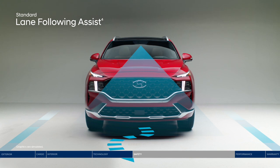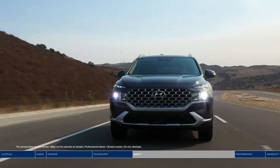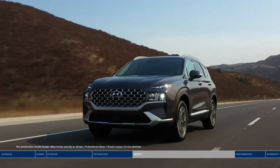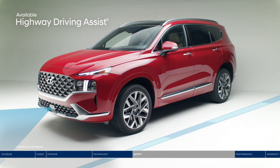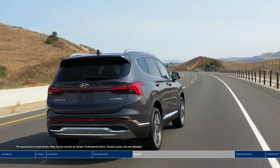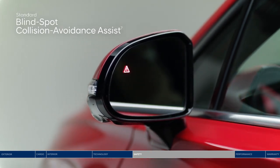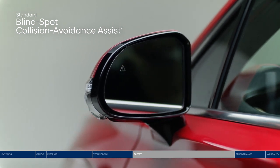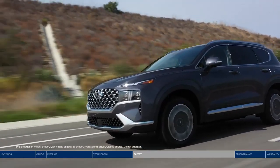Lane following assist can help keep the Santa Fe continuously centered between lane markings. Adaptive cruise control is great for longer trips — the system adjusts your speed to maintain a preset distance from the vehicle ahead and works in stop-and-go traffic. Highway driving assist acts like a co-pilot, keeping you centered in the lane, maintaining a safe following distance, and even adjusting your pace based on GPS and highway data. Change lanes with confidence thanks to blind spot collision avoidance assist, which can alert you and apply gentle braking to deter an unsafe lane change. The blind view monitor provides an additional perspective.